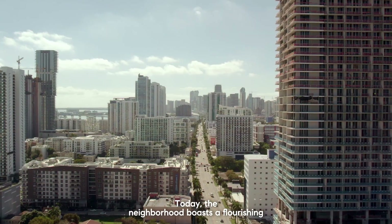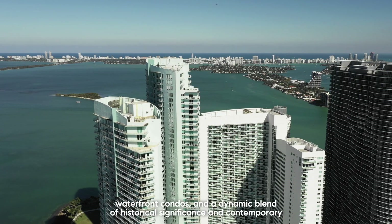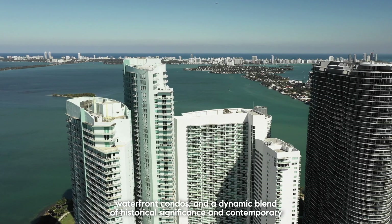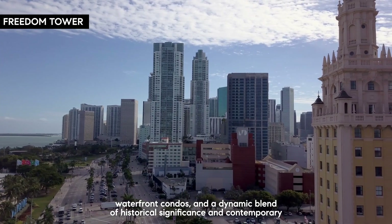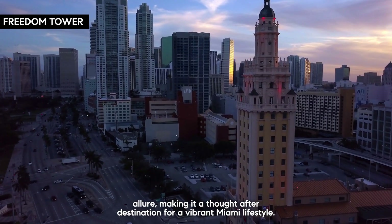Today the neighborhood boasts a flourishing residential community with iconic businesses, waterfront condos, and a dynamic blend of historical significance and contemporary allure, making it a sought-after destination for a vibrant Miami lifestyle.